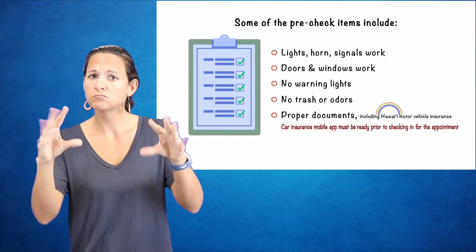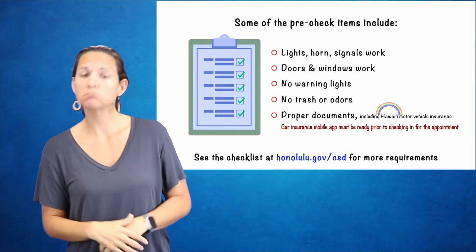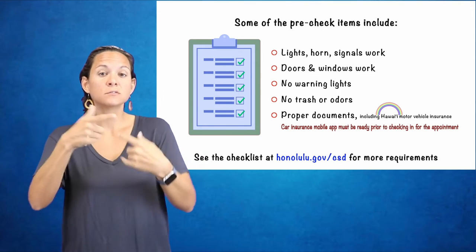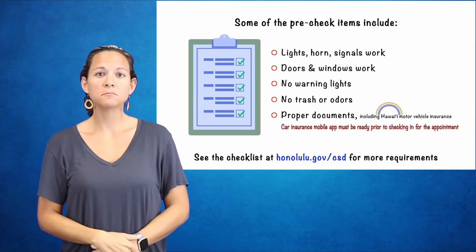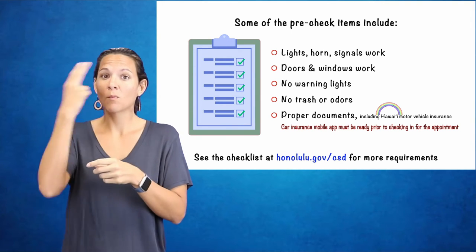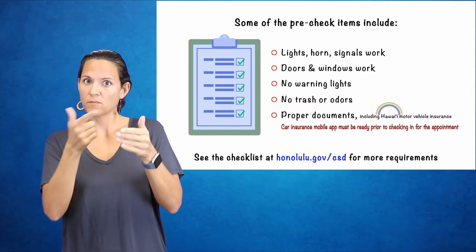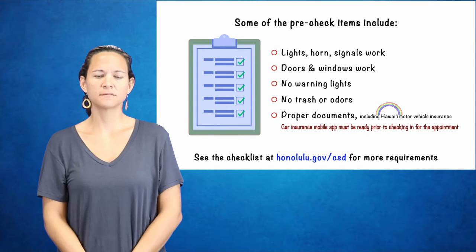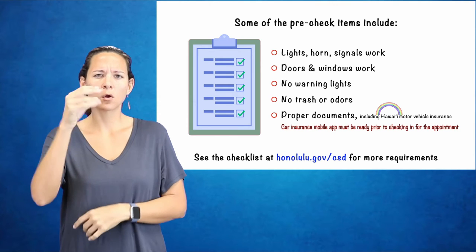Lights, horn, and signals work. Doors and windows work. No warning lights. Proper documents including Hawaii Motor Vehicle Insurance. A car insurance mobile app must be ready prior to checking in for your appointment. See the checklist at honolulu.gov/csd for more requirements.